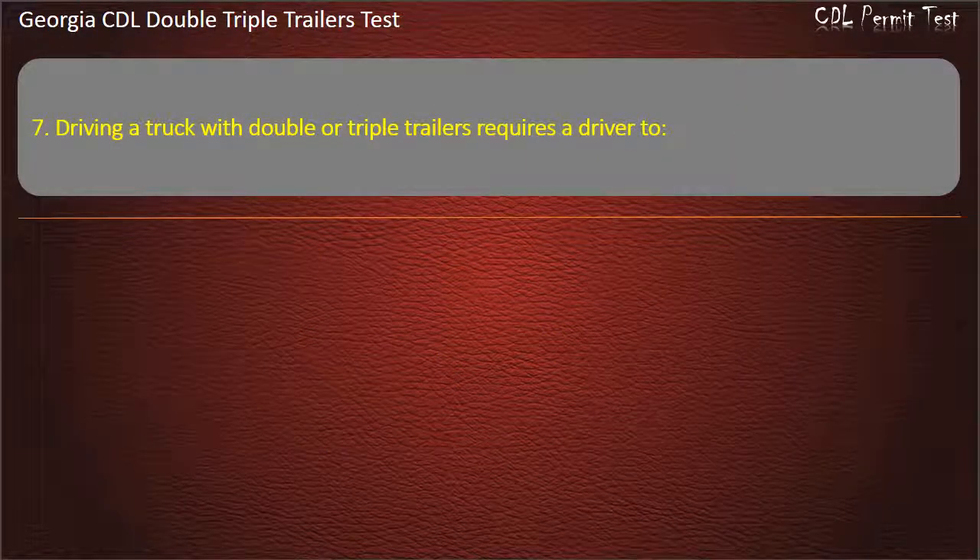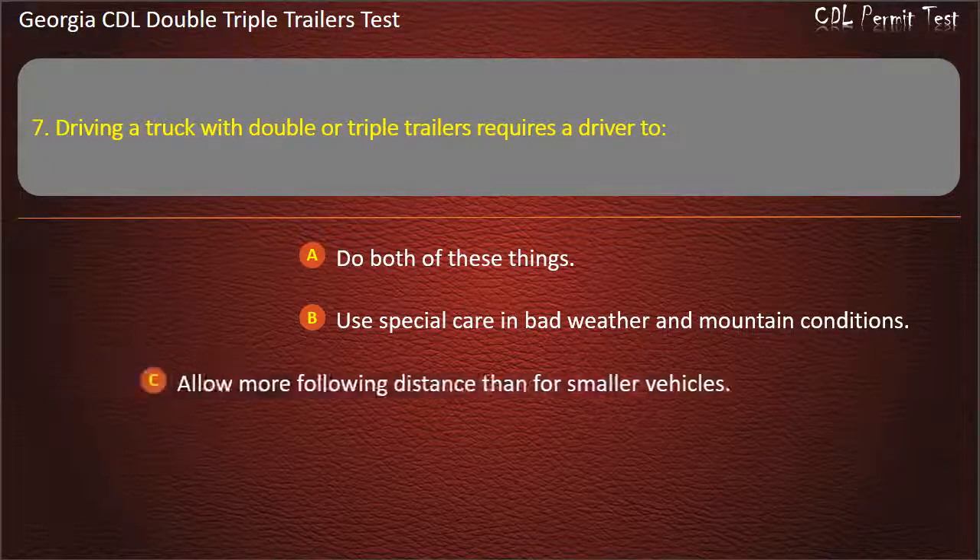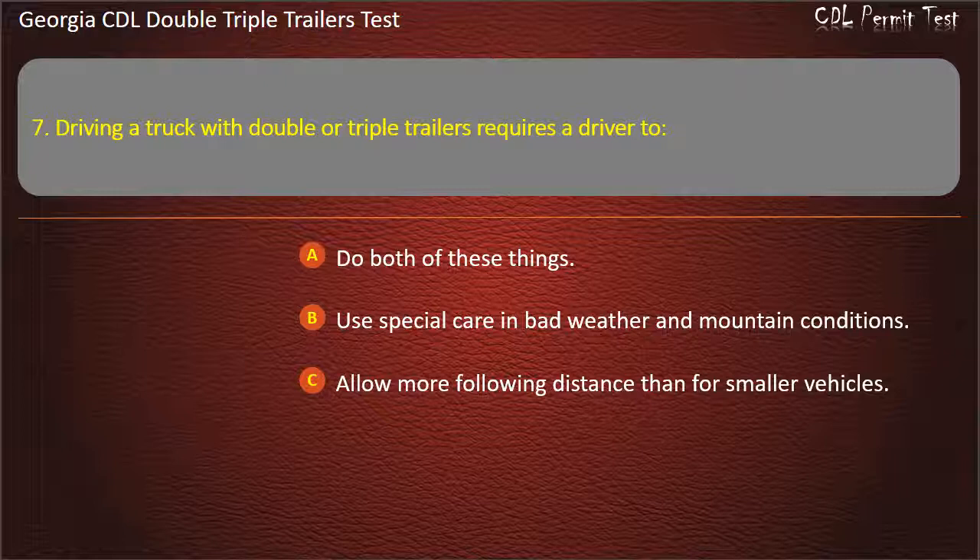Question 7: Driving a truck with double or triple trailers requires a driver to do which of the following? Options: Do both of these things. Use special care in bad weather and mountain conditions. Allow more following distance than for smaller vehicles. Answer: Do both of these things.